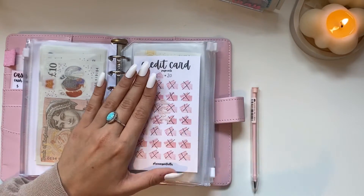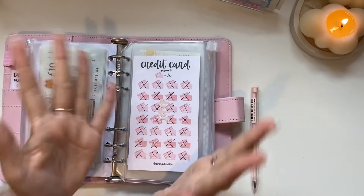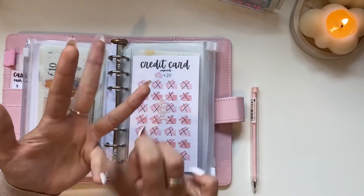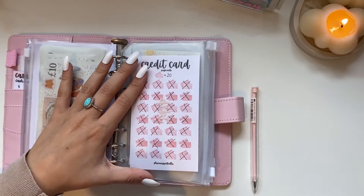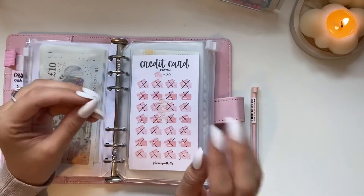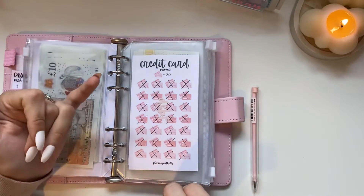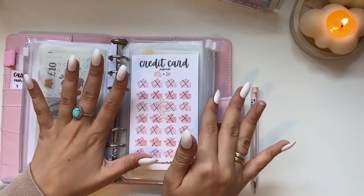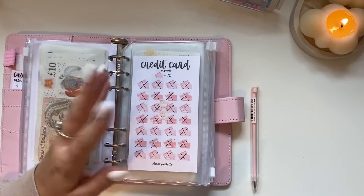The next debt is the £1,000 I owe my parents, which I hope to pay off this year. I'll either use my savings challenges at the end of the year, or I'll keep saving toward it as we go. So this debt envelope isn't going anywhere just yet, but we are one step closer to being debt free.